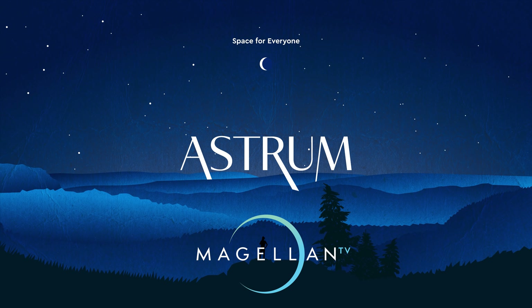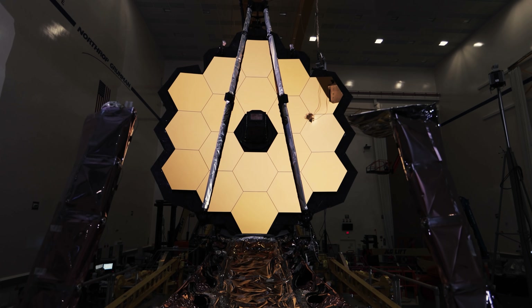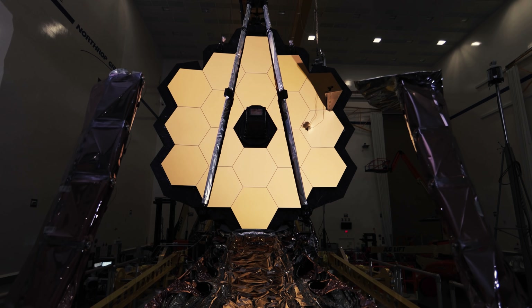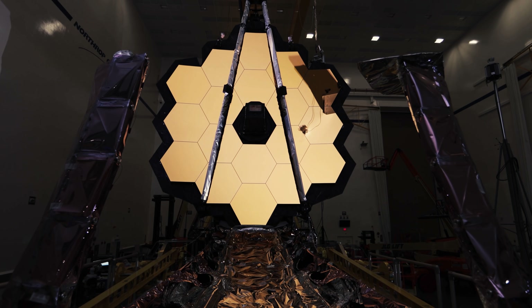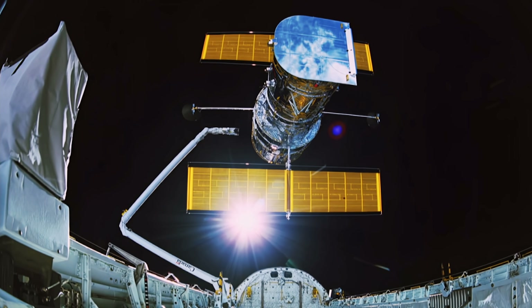Thanks to MagellanTV for sponsoring today's video. With the James Webb Space Telescope nearing its launch, I felt like it would be a good idea to have another look at some of the remarkable images of its predecessor, the Hubble Space Telescope.